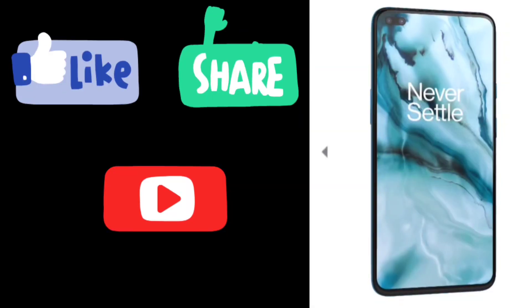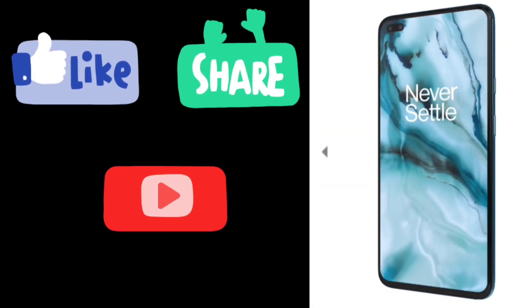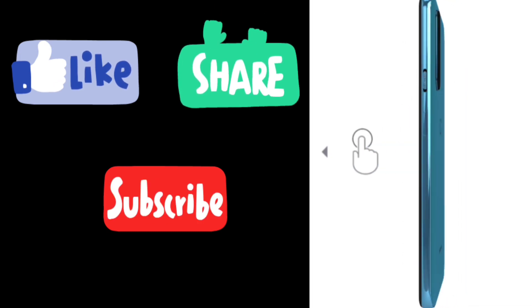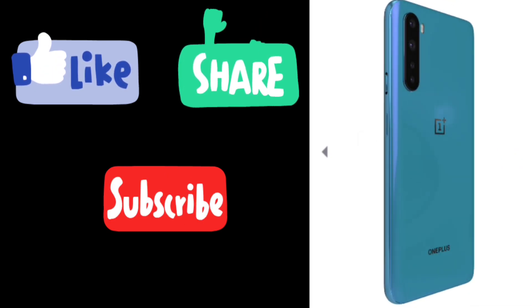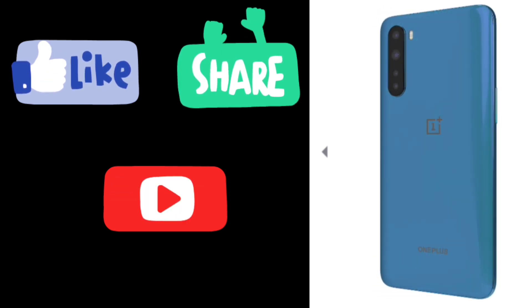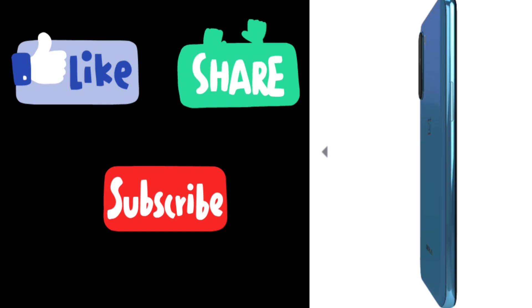Please like this video and share it. If you enjoyed this video, please subscribe to my channel for the next video. Thank you.